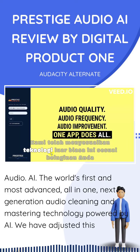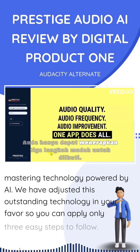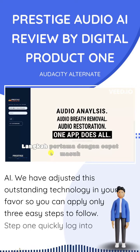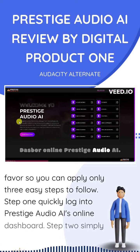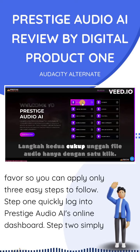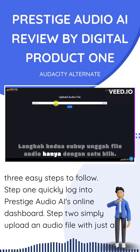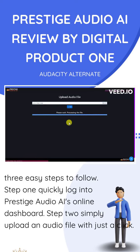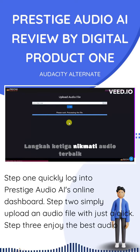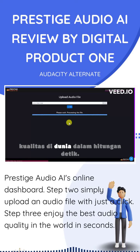We have adjusted this outstanding technology in your favor, so you can apply only three easy steps to follow. Step 1: quickly log in to Prestige Audio AI's online dashboard. Step 2: simply upload an audio file with just a click. Step 3: enjoy the best audio quality in the world in seconds.